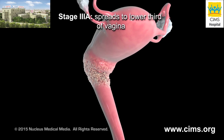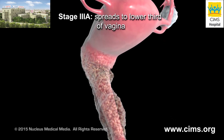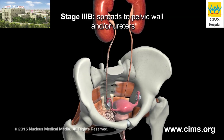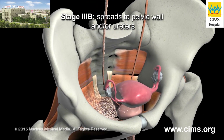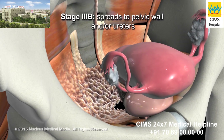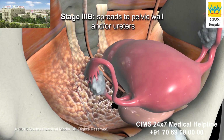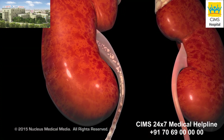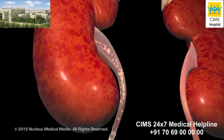In stage 3a, the tumor spreads to the lower third of the vagina. In stage 3b, the cancer spreads to the pelvic wall — the lining of the body wall cavity between the hips — or it may spread to the ureters, tubes that carry urine away from the kidneys to the bladder.